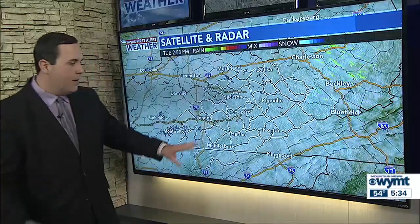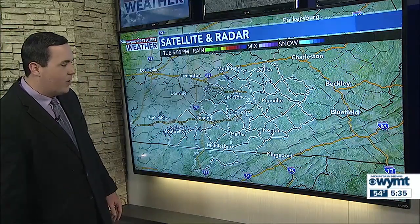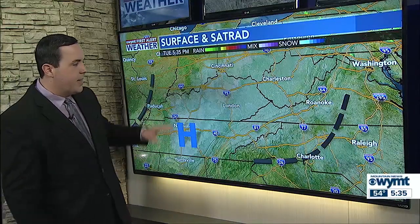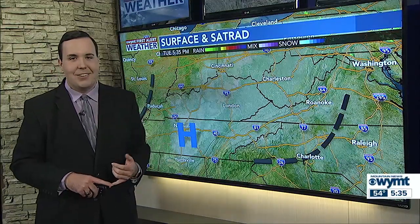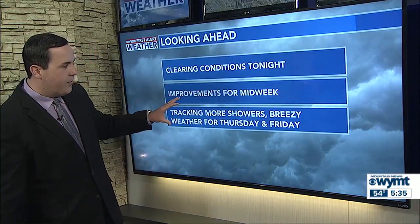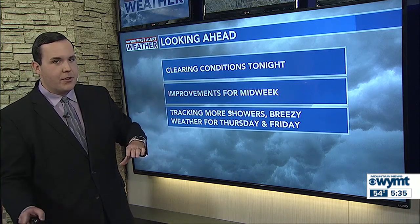Into this evening, more gloomy and overcast weather is on the way. But as we zoom out, notice we are tracking some high pressure over Tennessee, so that means some more sunshine and better weather is on the way by Wednesday. Going into Thursday, also watching out for some better weather for the first half of your Thursday.